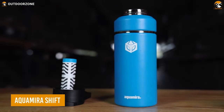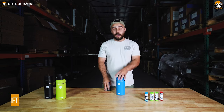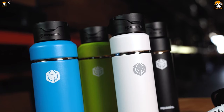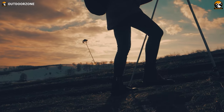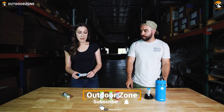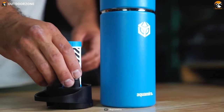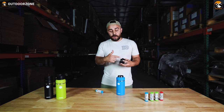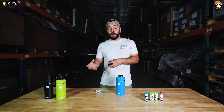Here's the Aquamira Shift, a unique one with interchangeable filters for different scenarios. Its bottle is insulated to keep water cold for hours and keep anyone energetic on the hike and backpacking journey. With four interchangeable filters, anyone can just plug in their best match according to their environment. Its shift cap can fit most other wide-mouth bottles for maximum versatility.